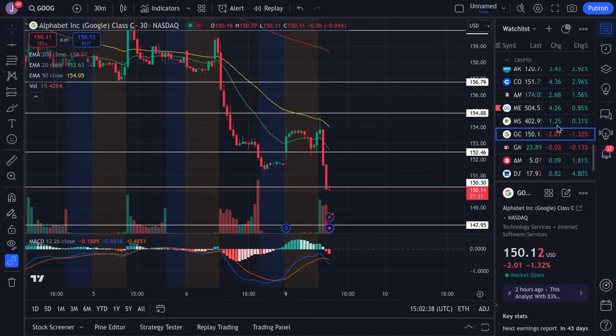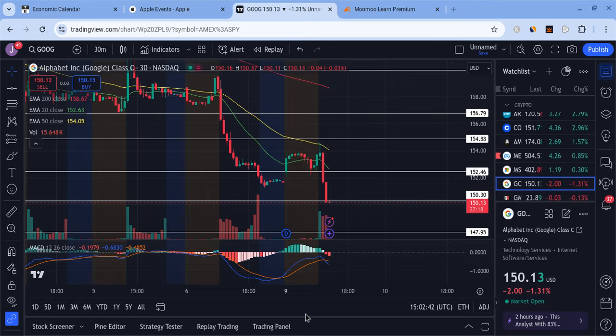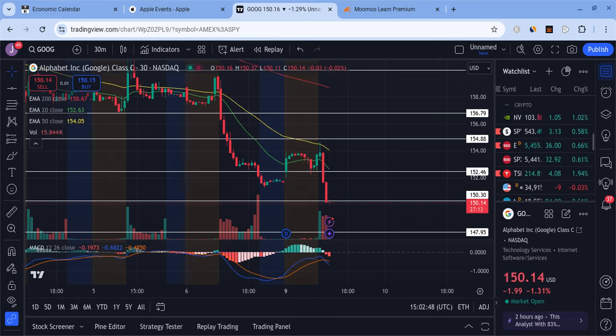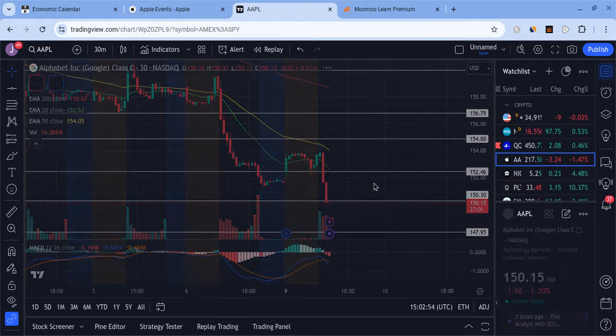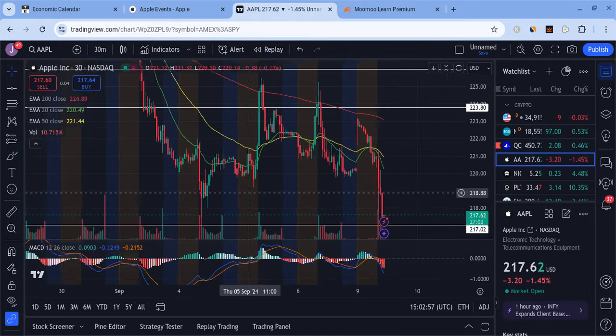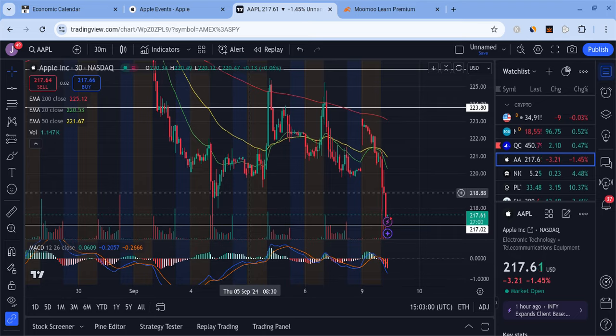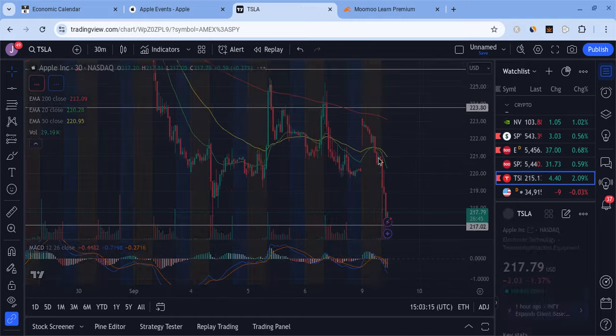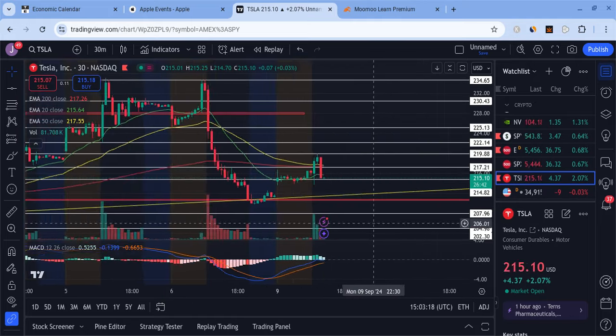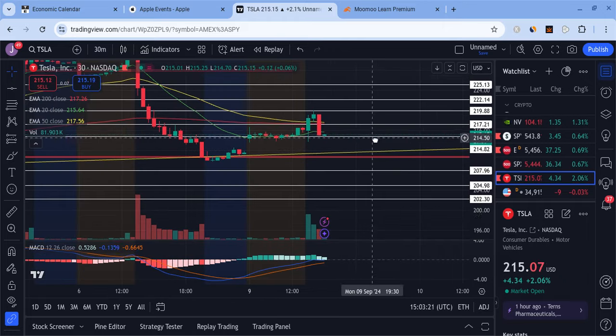I called this move almost exactly right — how it might hit 155 then come down to 150 again, and lo and behold that's what happened. So far the market's showing some weakness, but let's see what happens during Apple's event. Generally it does dump, so we'll see. I personally don't want to hold too many positions — I took profits on a lot of trades already. I'm holding very tiny positions right now because I don't like holding big positions during events.